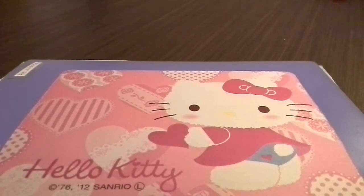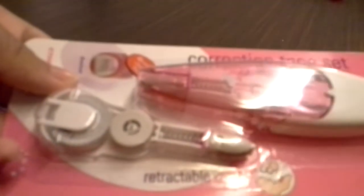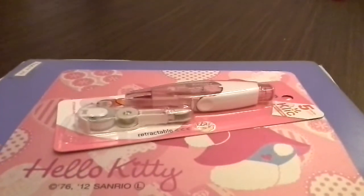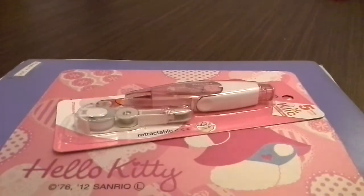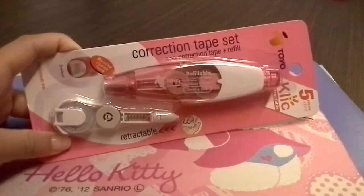So first, I went to Popular. And I got this collection book because I need it — I need the refill. Okay, I'm back. So I got this correction tape.